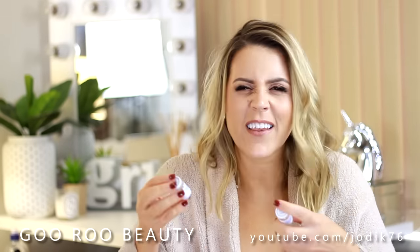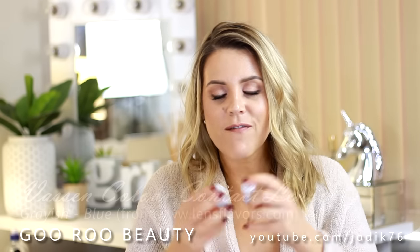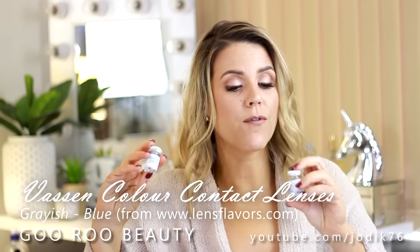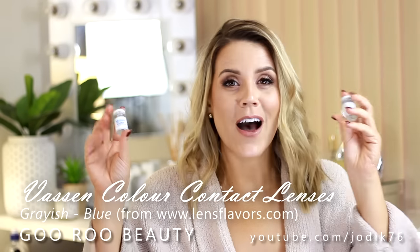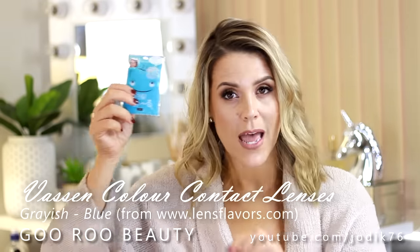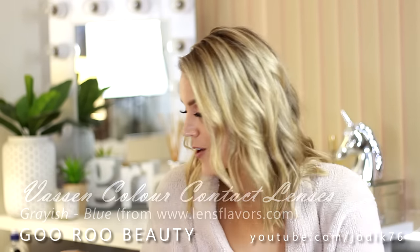I've also been sent some coloured contact lenses to try. I love my coloured contacts - I don't wear them very often but I really do love them. This is the brand Vassen Colour. I chose the shade grey - these are non-prescription and I love grey on my brown eyes. It's not completely natural, you do notice something's going on with my eyes, but I love them. They've also included one of those little hair velcros to hold your hair back without putting a clip mark in your hair.